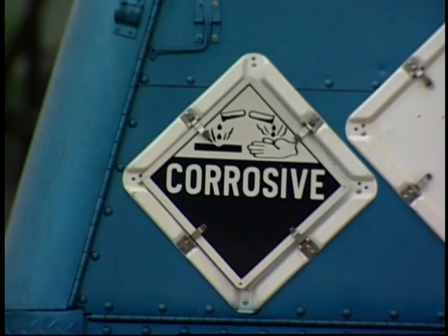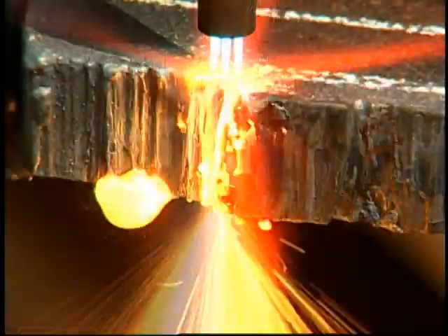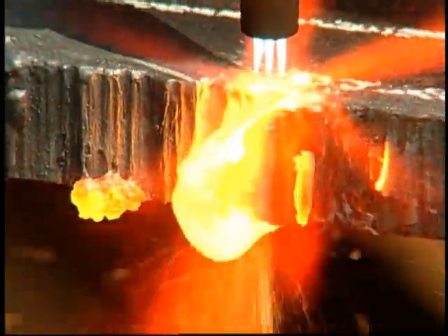This module covers important information you need to be aware of concerning hazardous materials on your rig. It also discusses hot work and the job of a fire watcher.